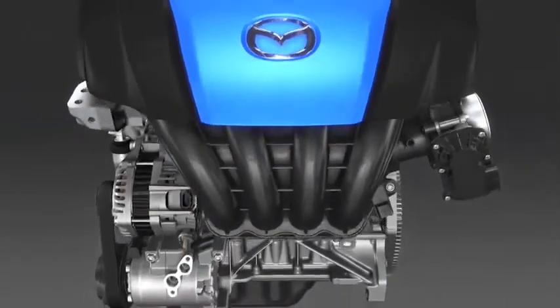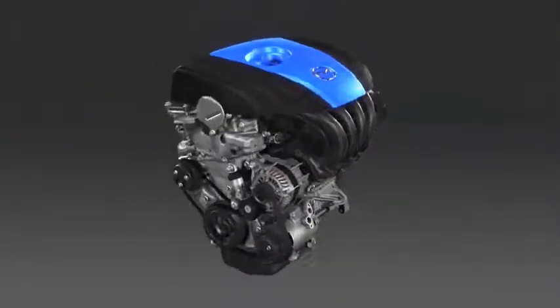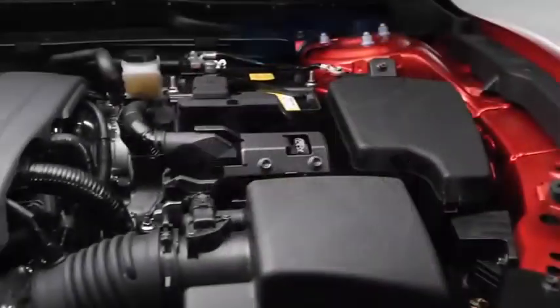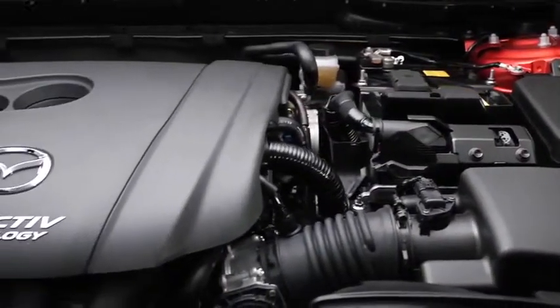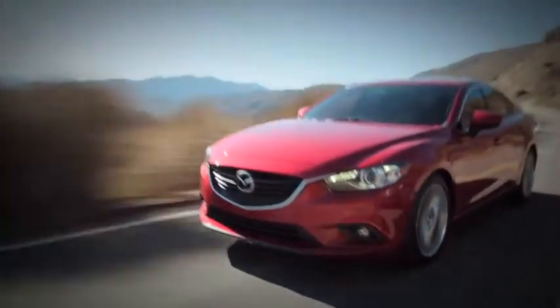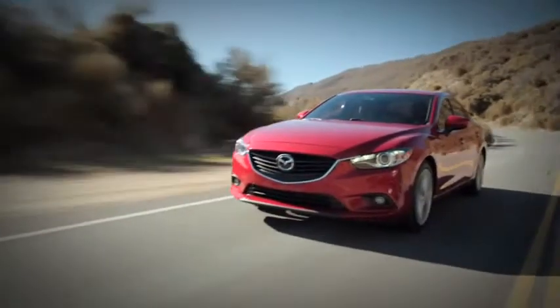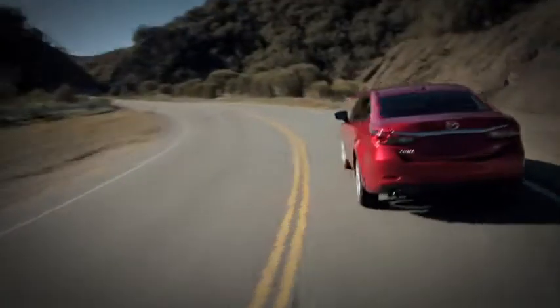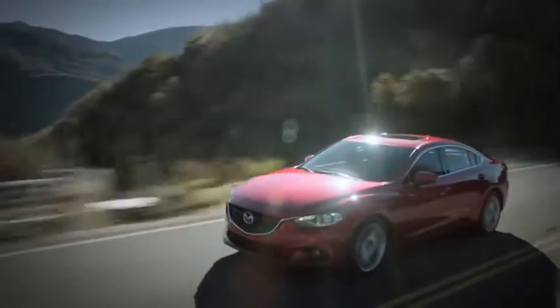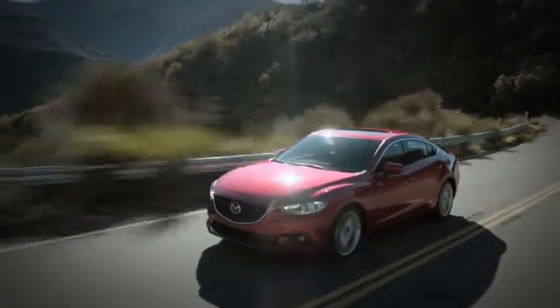Let's start at the heart of the Mazda 6. Mazda completely redesigned the combustion engine to develop the first Skyactiv G engine, and now they've taken that technology to the next level with the new 2.5-liter version. Bigger and more powerful, this 184-horsepower direct injection engine packs enough power to punch you off the line and out of corners, all while consuming less fuel than the previous 2.5-liter engine.